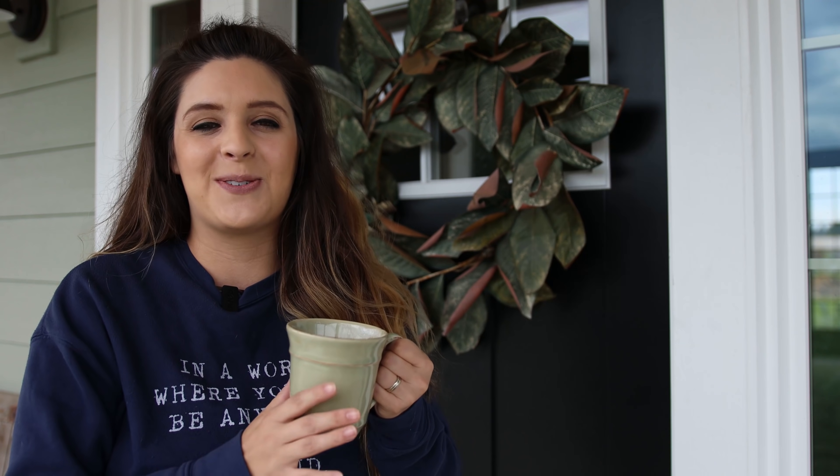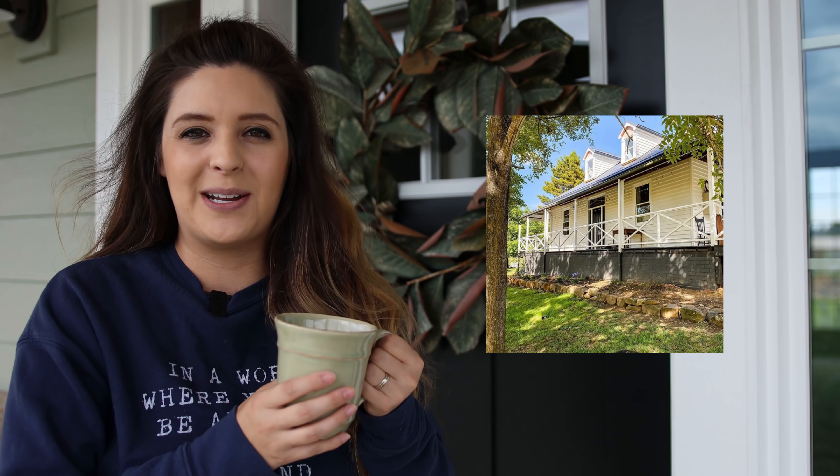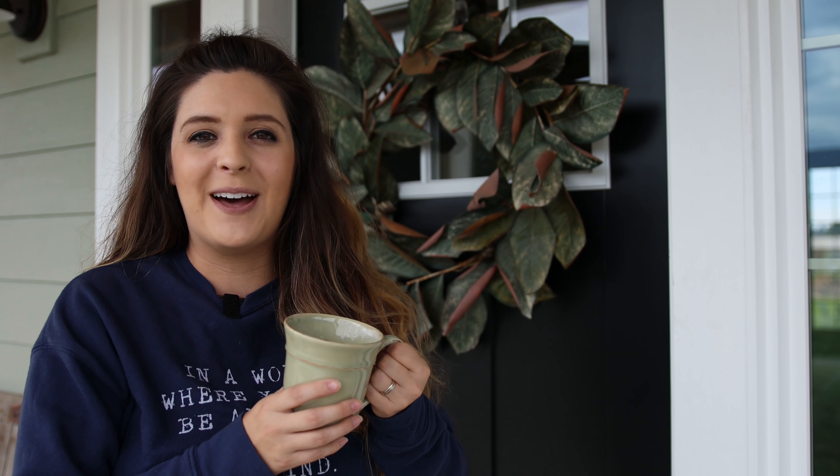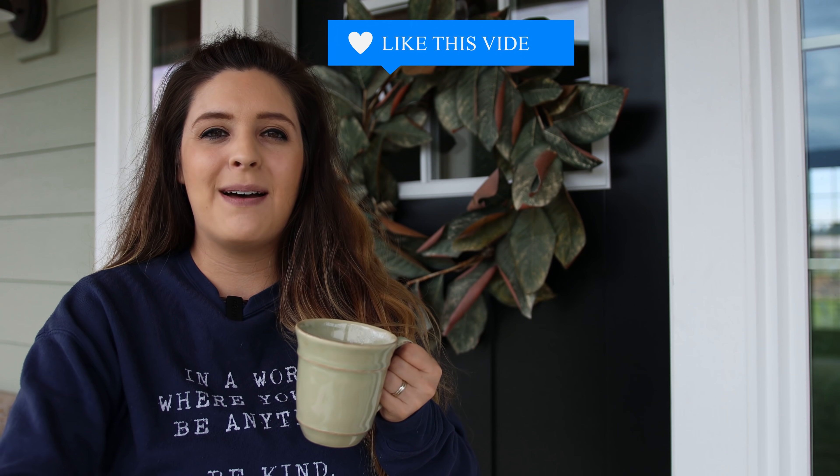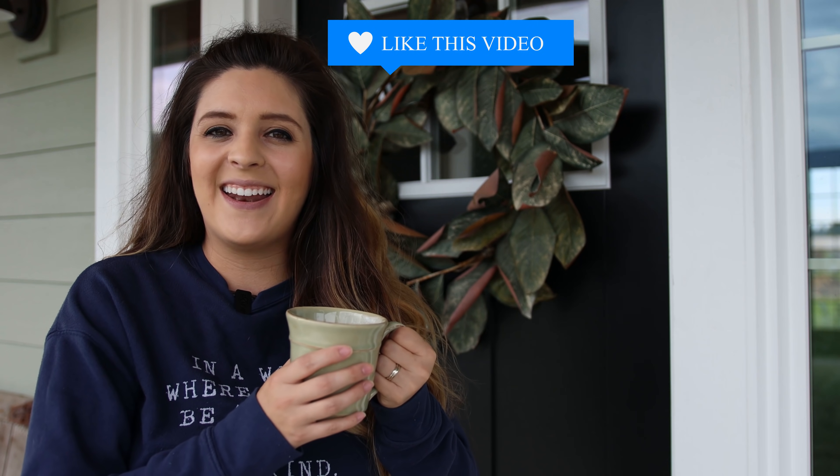Hey everyone, welcome to Living It Country! I'm Holly and today we get to visit another beautiful home — my friend Lindy from Our Vintage Farm. Lindy lives in Australia, so instead of spring and summer like us in the United States, it's actually autumn for her. We're going to see the outside and inside of her authentic farmhouse, and Lindy has some beautiful taste. Let's welcome her!